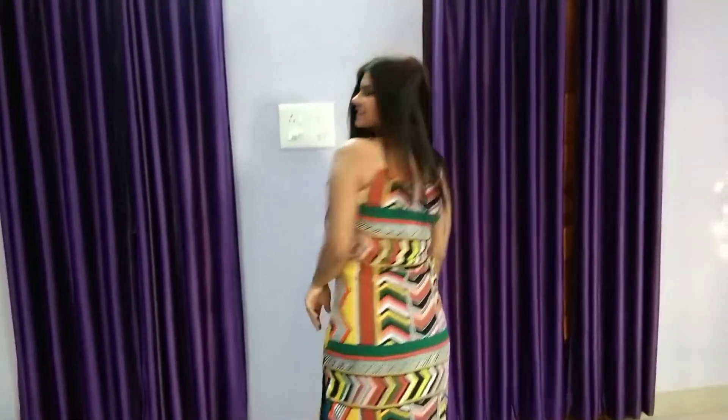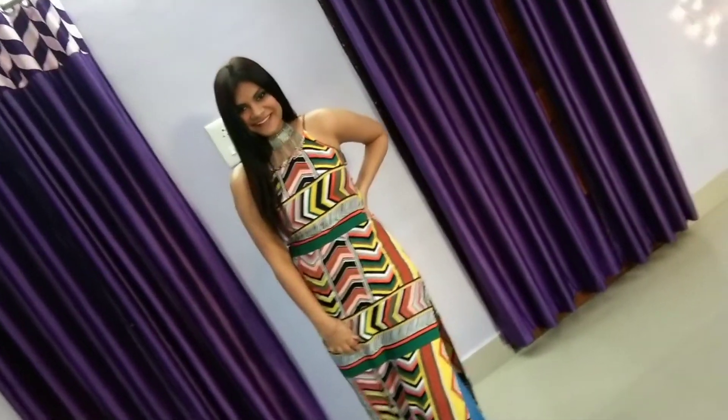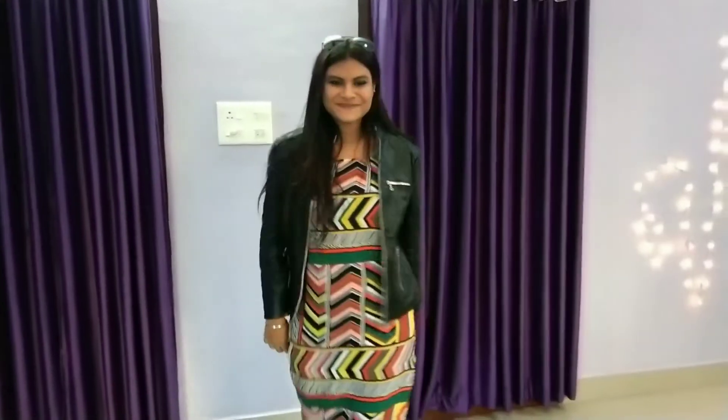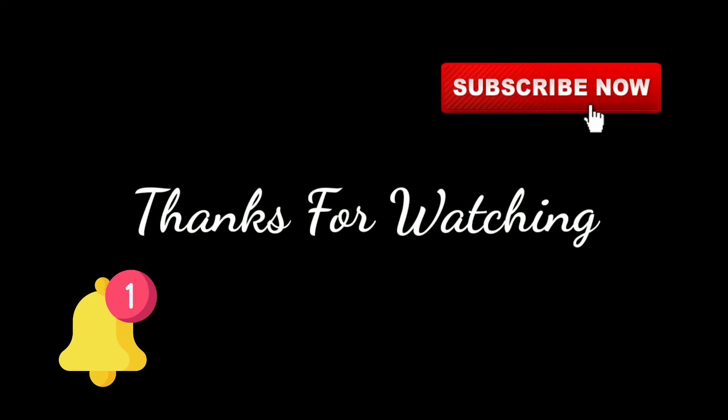For this look, I chose to wear flare denim jeans. You can also wear basic jeans along with boots and sneakers, and you are ready to go.